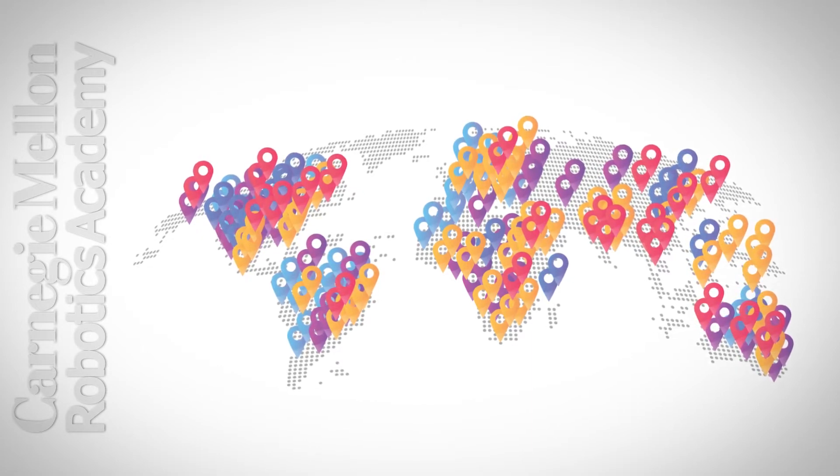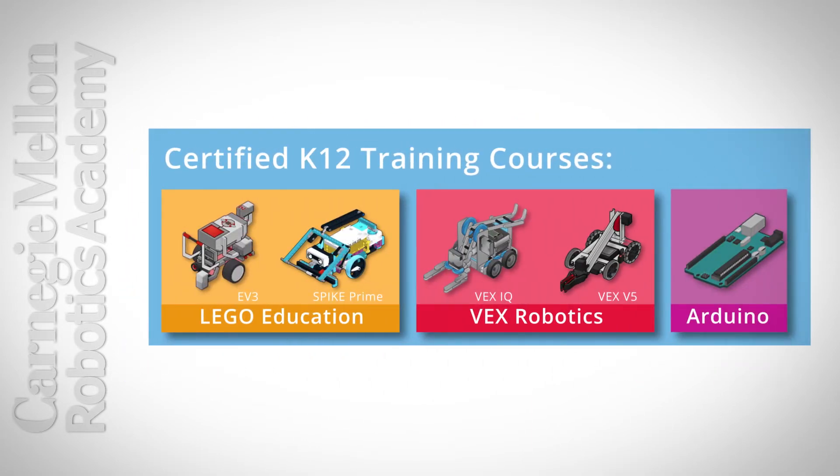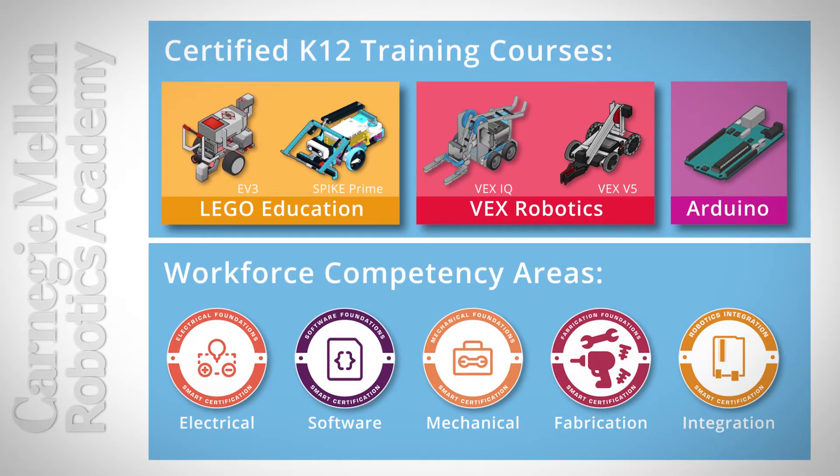The Robotics Academy offers certified training courses for best-in-class educational robotic systems from Lego Education, VEX Robotics, and Arduino, as well as foundational workforce competencies in areas including electrical, software, mechanical, fabrication, and integration.